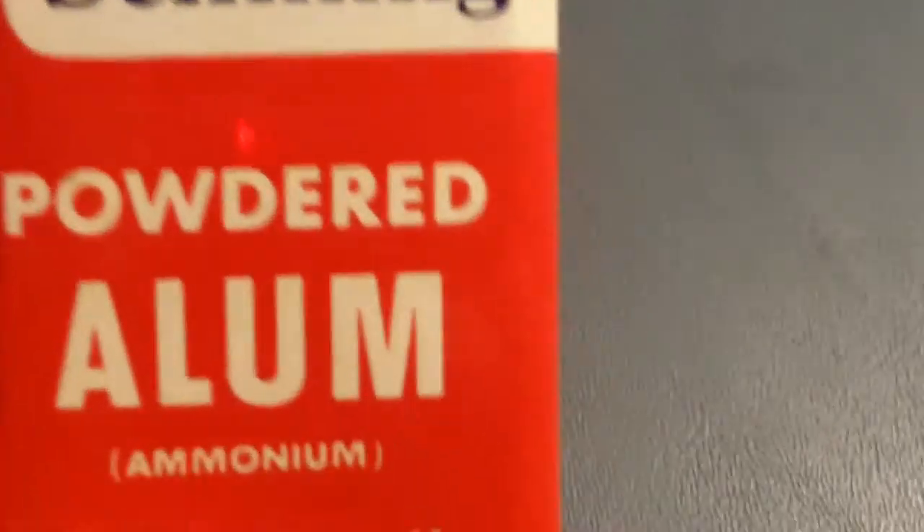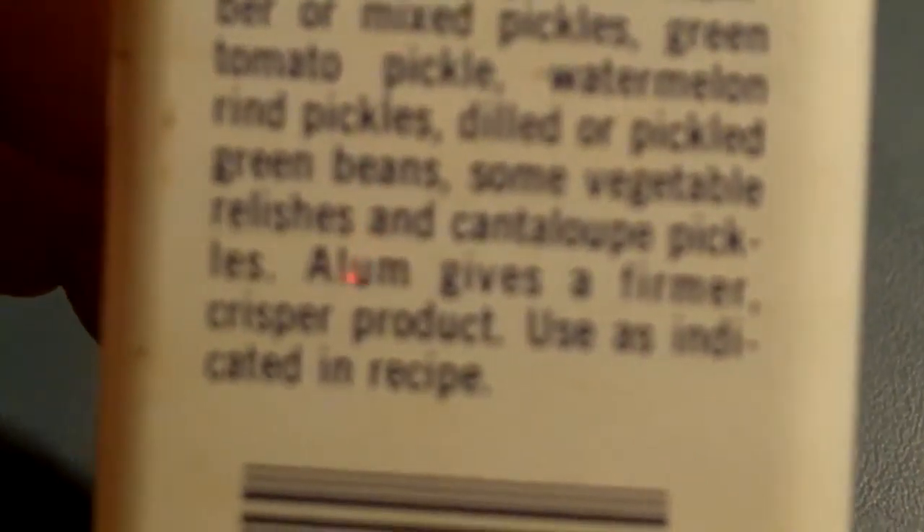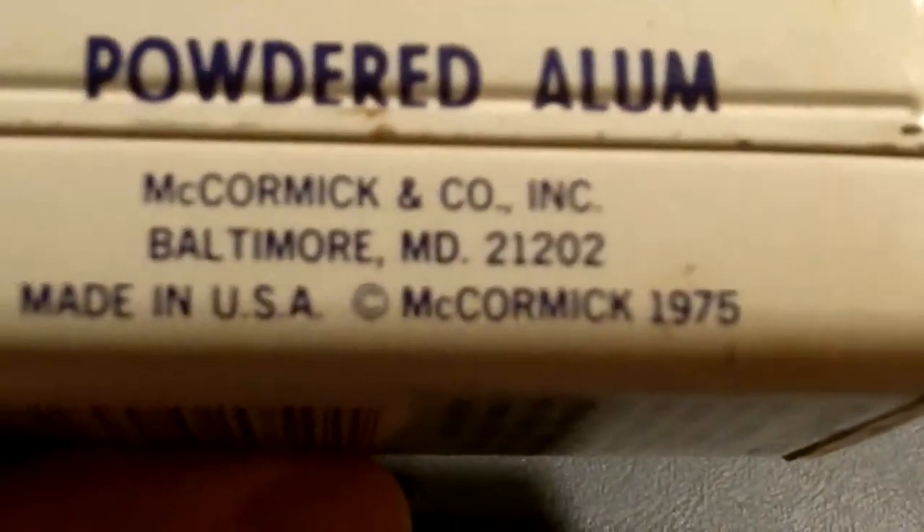And there's a Shilling powdered alum — McCormick.